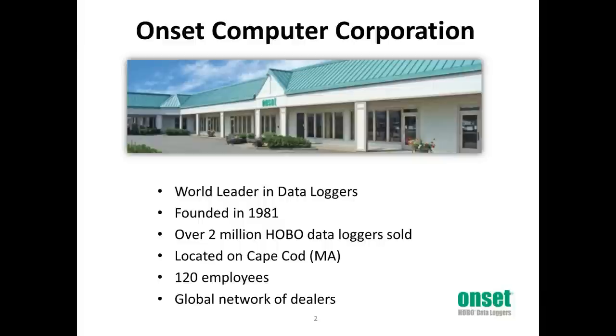First, a brief overview of ONSET. For those of you who don't know us, we are the company that makes the industry-leading Hobo Data Loggers. We've been making data loggers since 1981 right here in Massachusetts on beautiful Cape Cod, where we design and build all of our products. Our logging solutions are used all over the world for monitoring environmental conditions and building performance, and we have a global network of dealers to service our customers around the world.